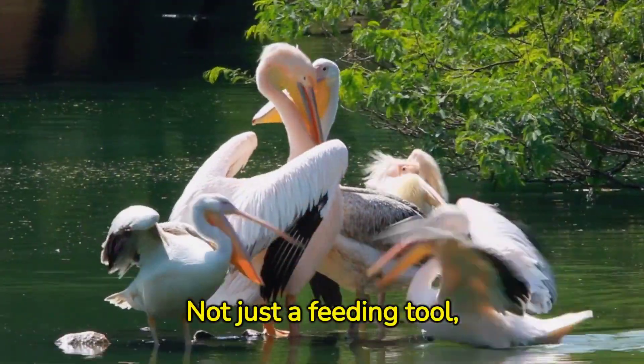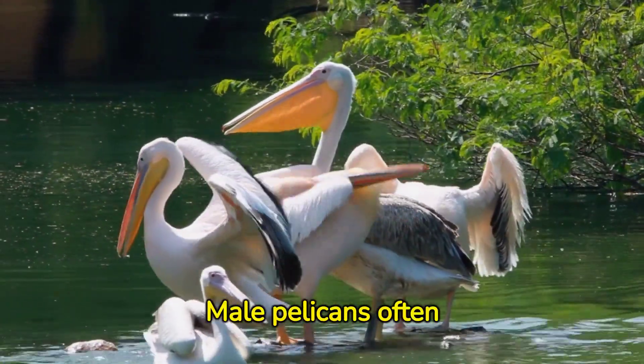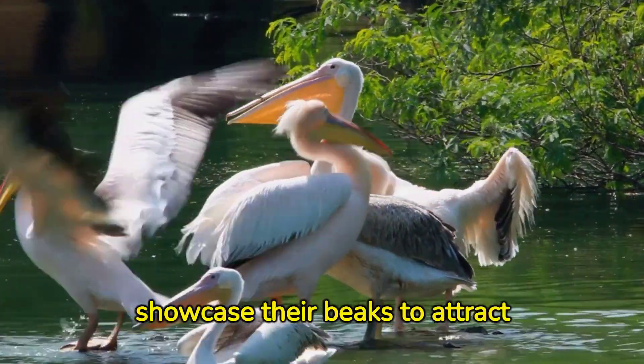Not just a feeding tool, their large beaks play a significant role in their courtship rituals. Male pelicans often showcase their beaks to attract females.